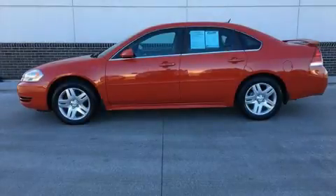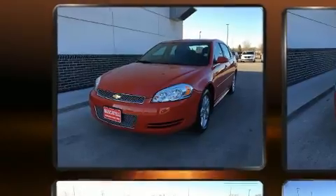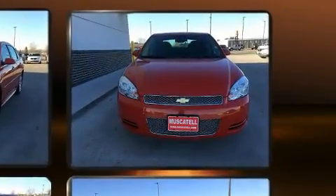The 2012 Chevrolet Impala. This four-door sedan has not yet reached the 50,000 mile mark. It features a front-wheel drive platform, an automatic transmission, and a refined six-cylinder engine.